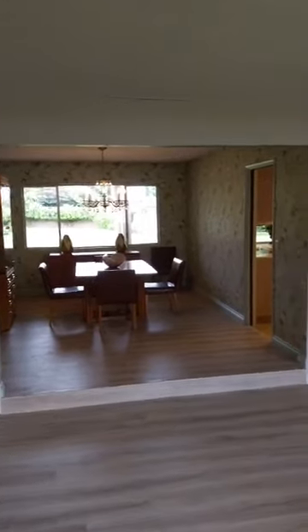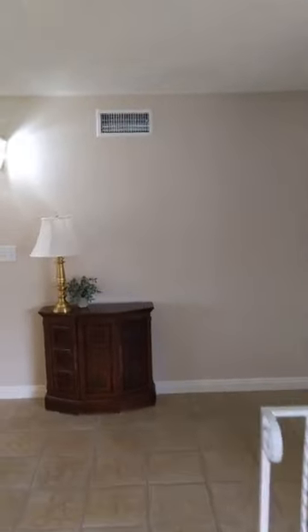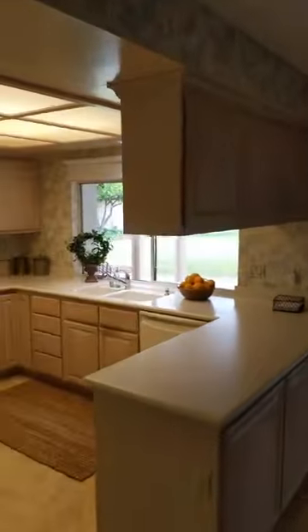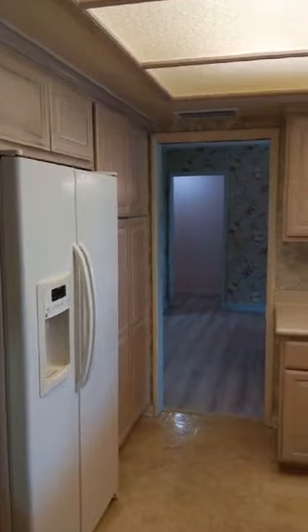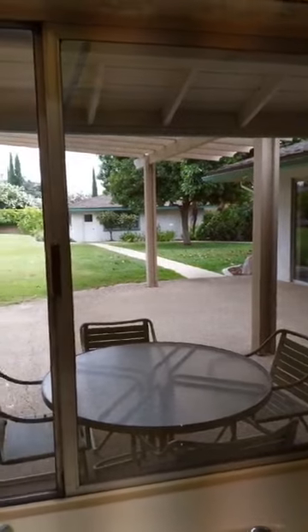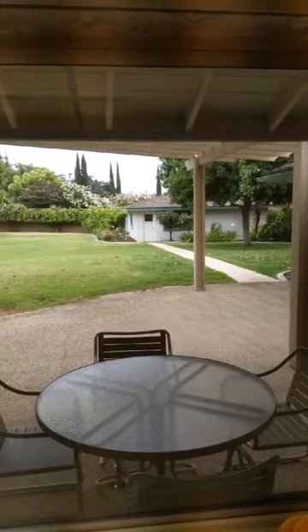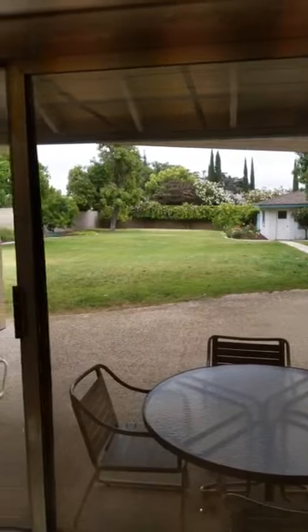That's the dining room — we'll get there in just a moment. We're going to go back this way and into the kitchen and sort of a breakfast nook area. This is the kitchen. It has a great view out to the backyard, which will kind of be a sneak peek for you guys — you can see how expansive the backyard really is. That's a detached, oversized three-car garage.